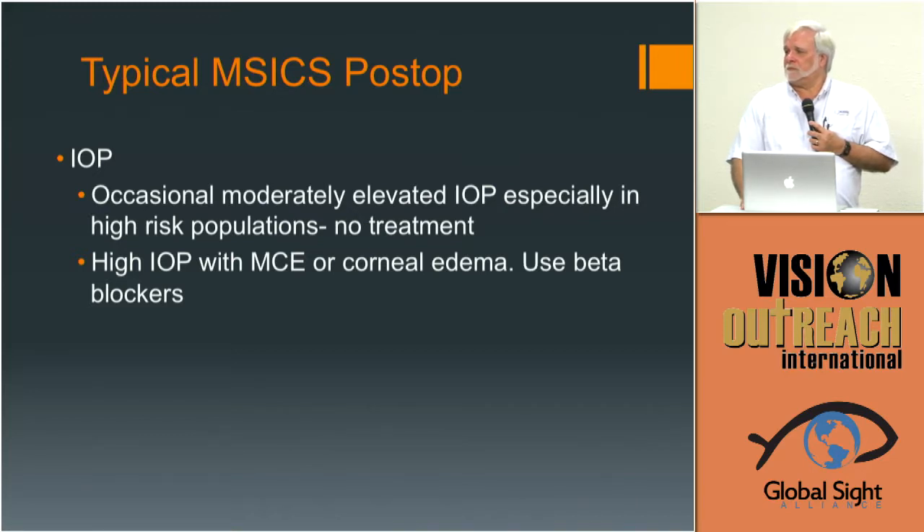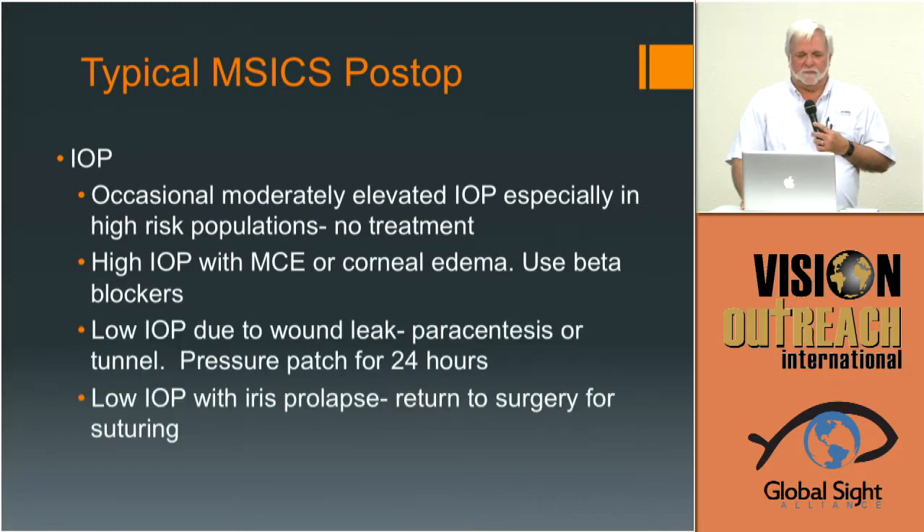Don't forget to look for wound leaks — they're rare but they do occur. Don't forget the pressure patch message that Dr. Deakins mentioned. Look for iris prolapse — to me that is one reason you really need to return to surgery, but short of that, pressure patching is usually all you need.